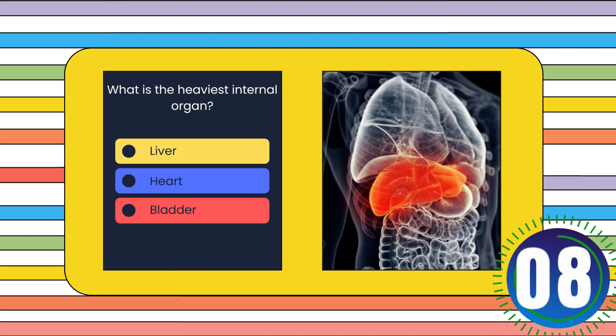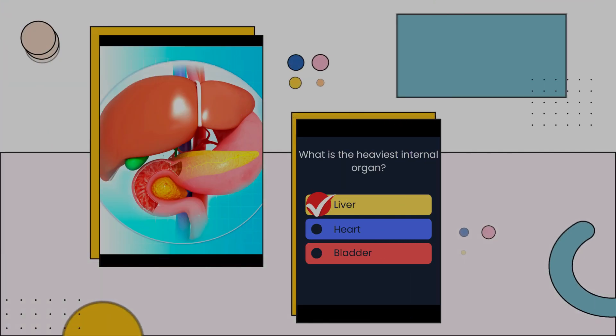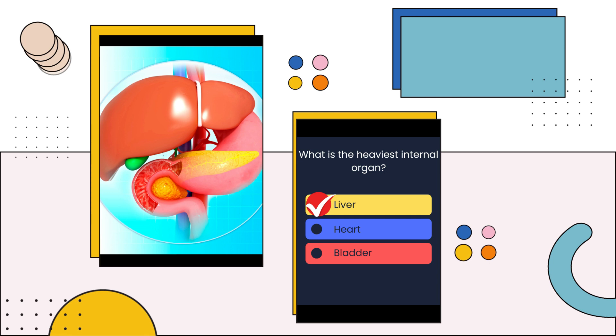What is the heaviest internal organ? Liver, heart, or bladder? The answer is: Liver.